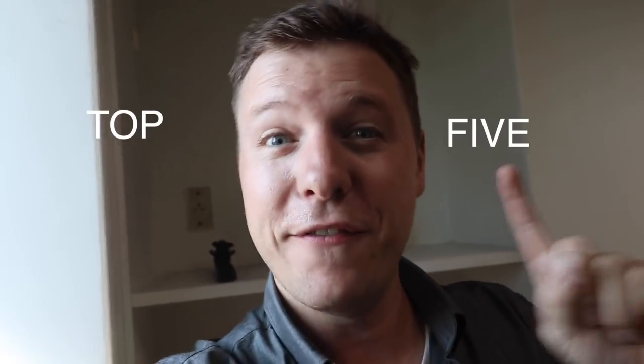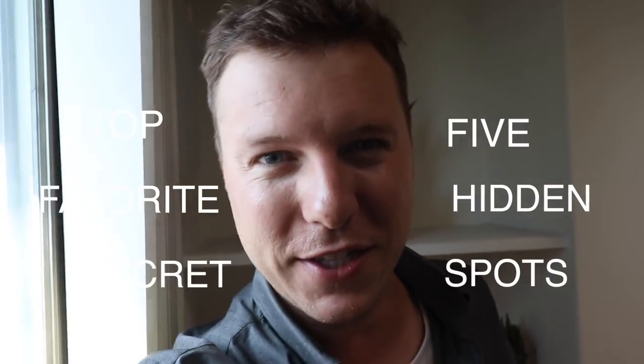Good morning guys, Wes Davies here. Welcome back to another episode of my new video series, Taiwan in Motion. I'm super excited about today's video. I feel like I've been living in Kaohsiung for long enough now that I've actually been around and seen a lot of the cool spots. So today's video is going to be dedicated to showing you my top five favorite hidden secret spots in the entire city. Let's do it.